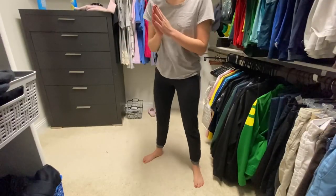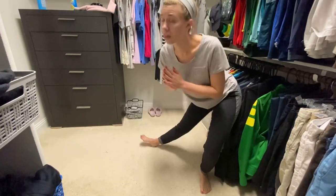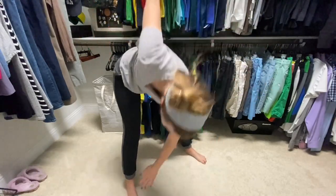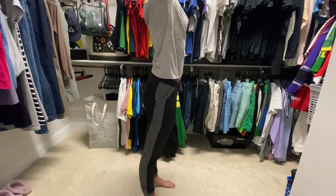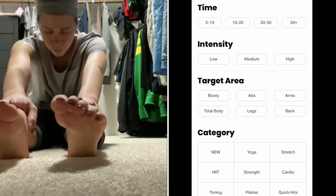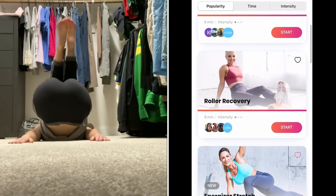Something new I've gotten into in the mornings is doing 5 to 10 minutes of light stretching or yoga. I don't know if I'll ever be a morning workout person, but since I wake up feeling really stiff, this helps get my muscles loosened up and warm for a productive morning. I'm using the FitOn app to follow stretching videos and I would highly recommend it for all types of workouts.